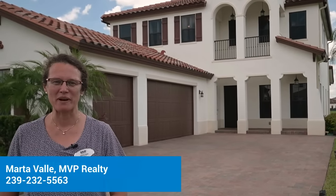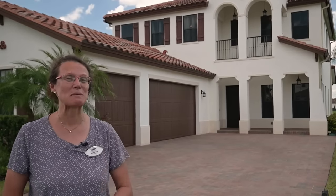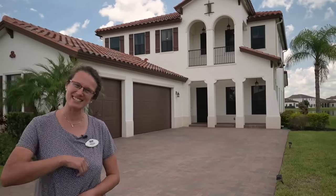Hi, Marta Wahle here with PasquaFordaHomes.com powered by MVP Realty. Welcome to this gorgeous and spacious mini mansion in Maple Ridge at Ave Maria. It has four bedrooms, three full baths, and a three car garage. Let's go and see it.